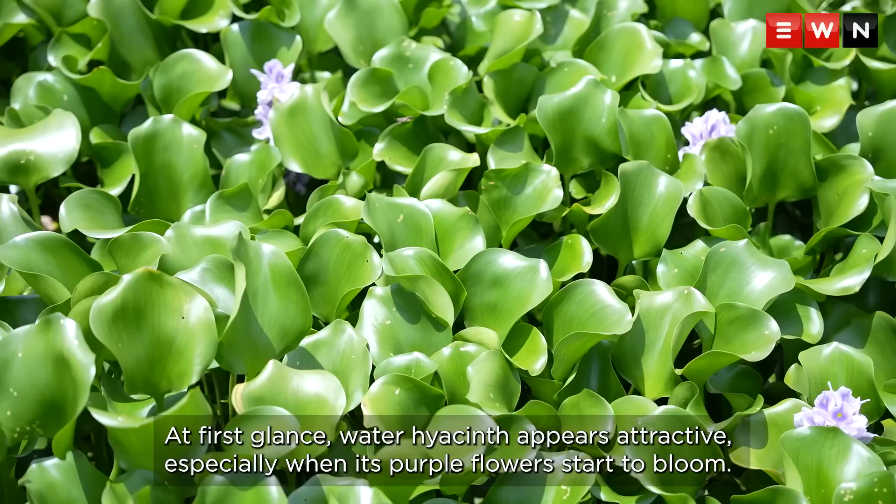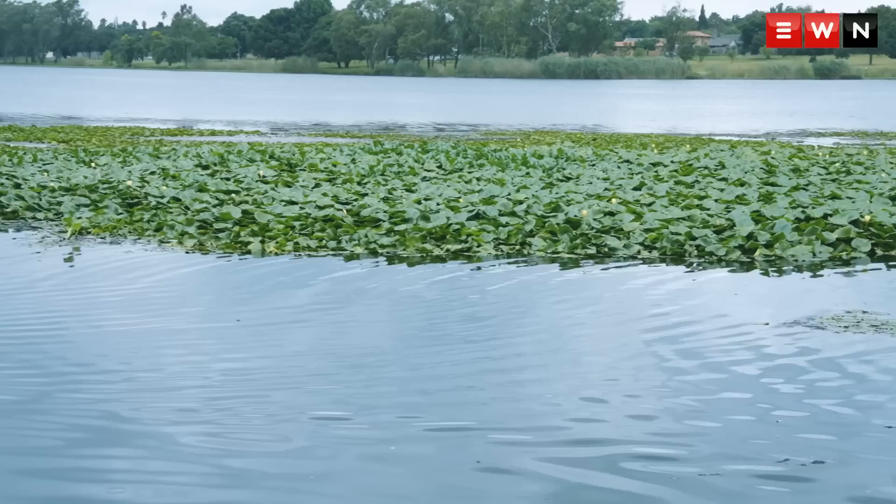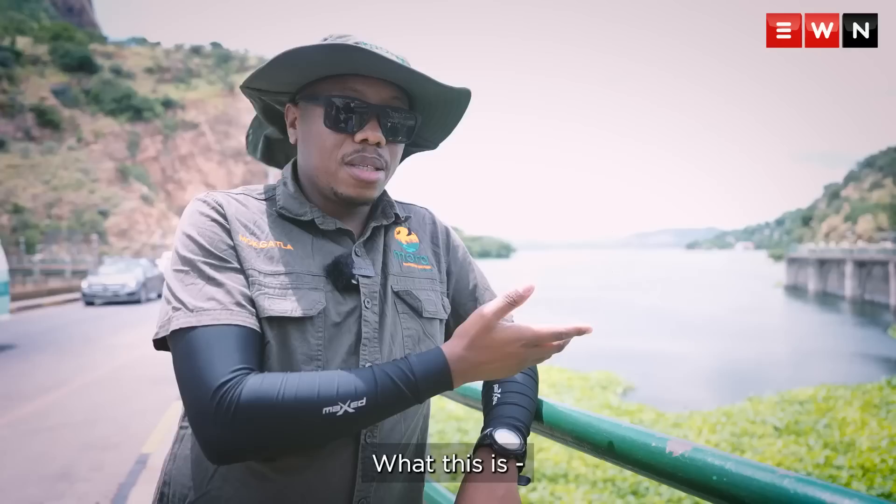At first glance, water hyacinth appears attractive, especially when its purple flowers start to bloom. So how did water hyacinth become such a pest? We asked the experts.